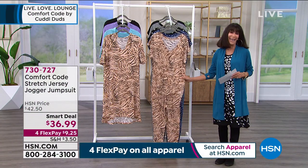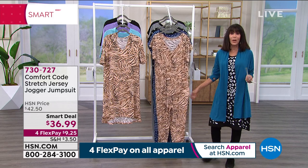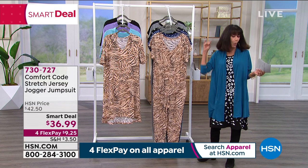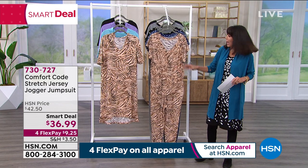I so wanted to wear this — they didn't have my size — but I love jumpsuits. Jumpsuits are great because they are a one and done. You get in them and don't have to worry about what top goes with what bottom.